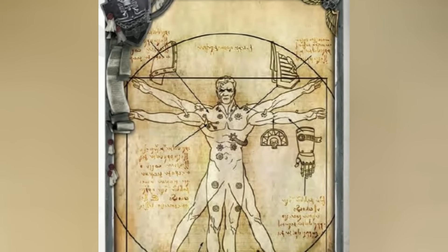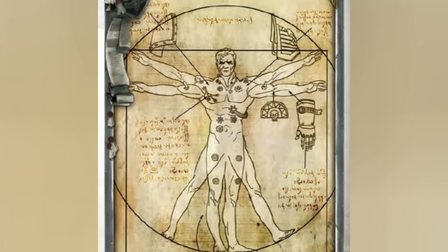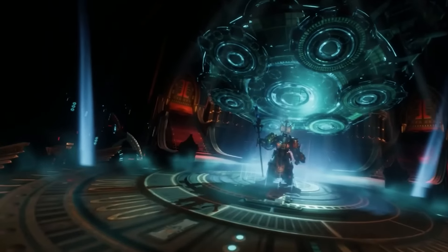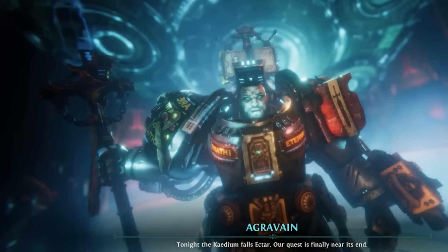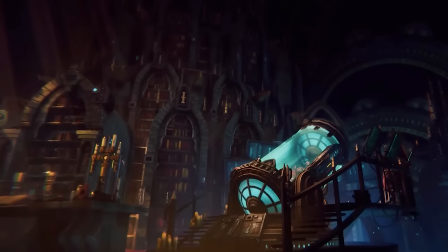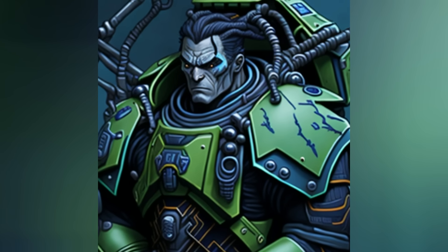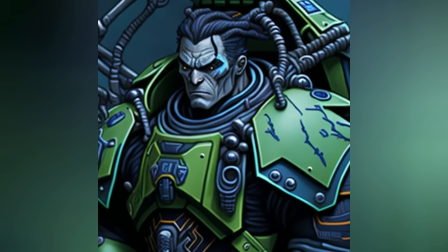The Gene Seed develops into specialized organs implanted into aspiring Space Marines during the transformation process. In the ancient past, the biotechnology required to create new Gene Seed was lost to humanity, leading to reliance on retrieving it from fallen or dying Space Marines. Chapter apothecaries oversee the creation of new Space Marines from raw recruits using the retrieved Gene Seed. Over time, Space Marine Gene Seeds are susceptible to mutations, which can manifest in various ways influenced by the genetic code of each Primarch. For instance, the Blood Angels suffer from the Black Rage and the Red Thirst, while the Space Wolves bear the mark of the Wolfen. Black Rage is an extreme psychological affliction, while Red Thirst is an unquenchable thirst for blood, quite vampiric in nature.